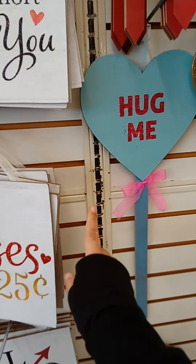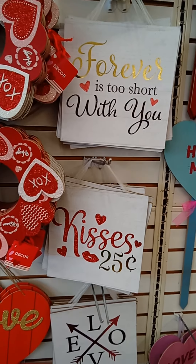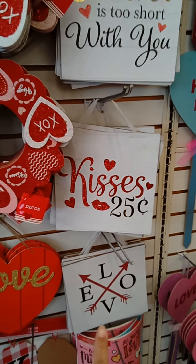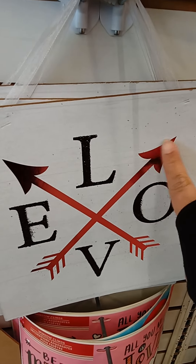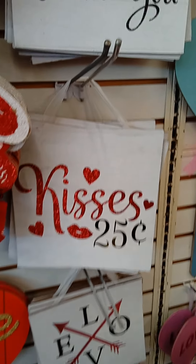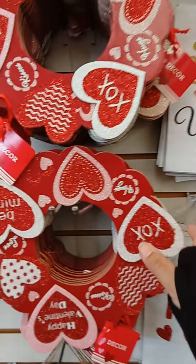These are — I forget what they're called — heart message things. This one says 'kisses,' which is cute because it's 25 cents. And 'love' — that one's in silver with a lot of glitter. Actually no, it's not glitter, just shiny. But this one definitely has a lot of glitter.